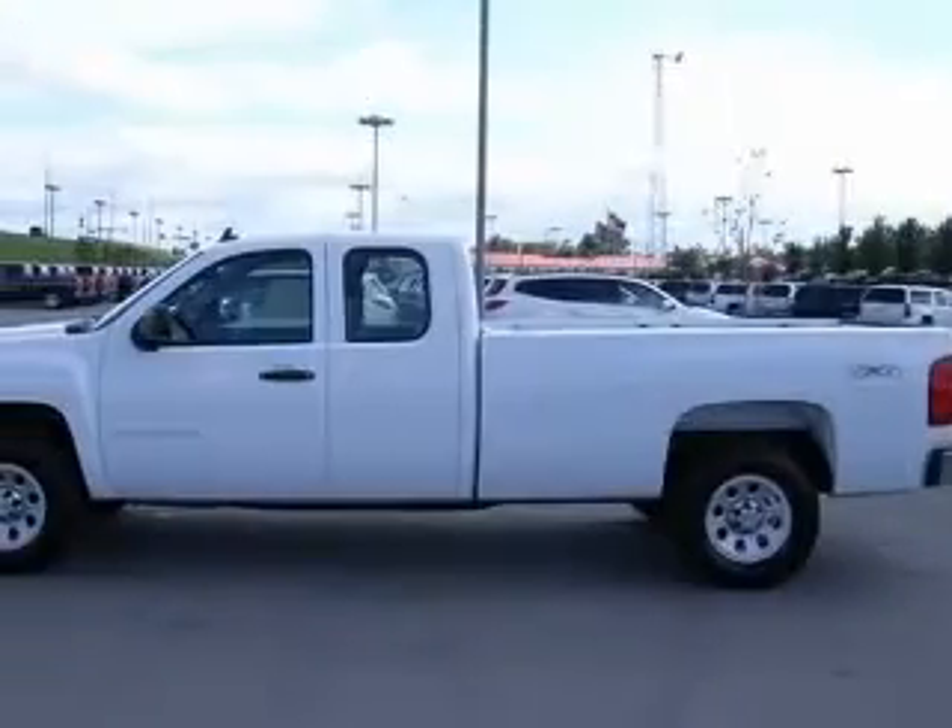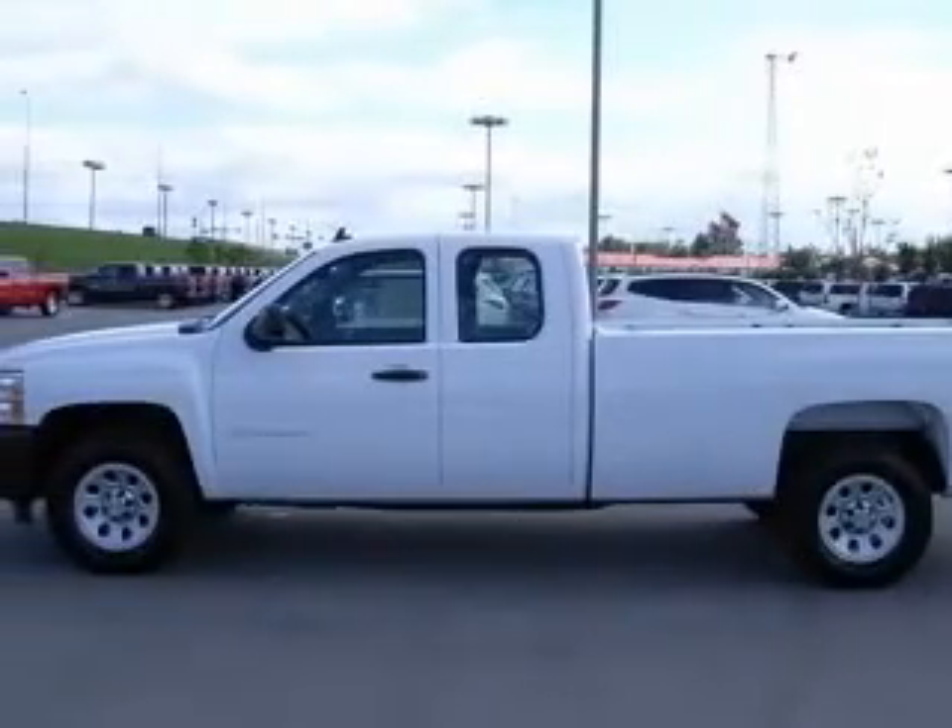This vehicle has a summit-white exterior and includes the following options: 2-inch receiver,